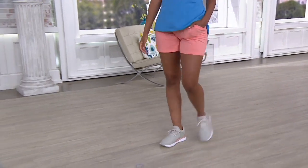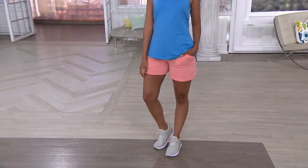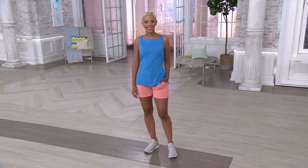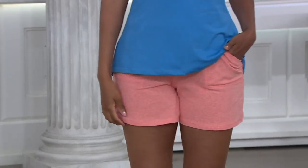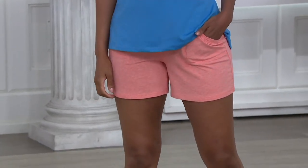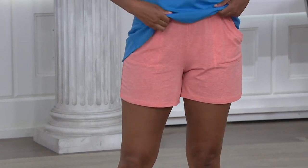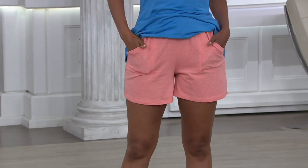So cute on Blair — the fit is just so great on everybody that puts them on. The color she has on is heather hot coral. These are on easy pay, which means you can get them home and try them for $7.19, and they're also on a buy more save more of four dollars.